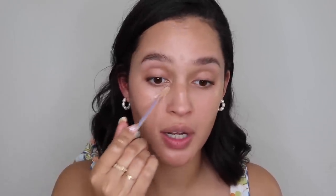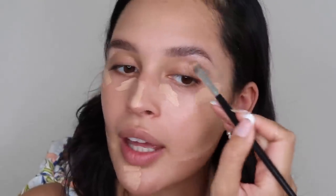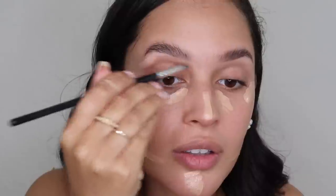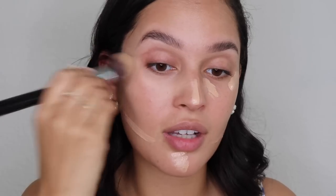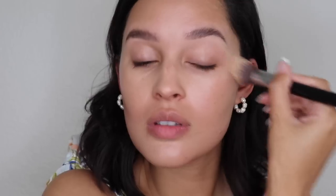My absolute favorite concealer at the moment for everyday use is the Seii Hydra Beam Concealer. It's amazing for a couple of reasons: it's super light but has really good coverage and it's very moisturizing, which is different from most concealers I've ever tried. I could bathe in this stuff because it's so light and nice. I'm going to take a flat shader and blend and define those brows with that concealer — it blends out so nicely. Then I'm going to take the Sigma Concealer Blend Kabuki brush, the F79 brush, and work the rest of the concealer out into the face. It does such a beautiful, good blend.